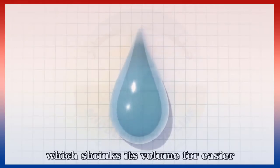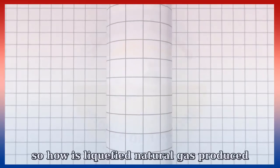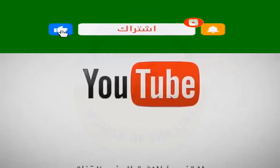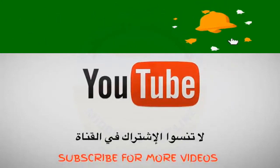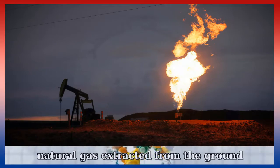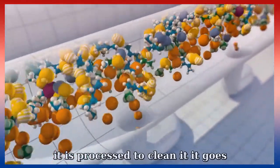The solution: we liquefy the gas by cooling it, which shrinks its volume for easier, economical, and safe transportation by ship. So how is liquefied natural gas produced? Natural gas extracted from the ground contains impurities, water, and other associated liquids. First, it is processed to clean it.